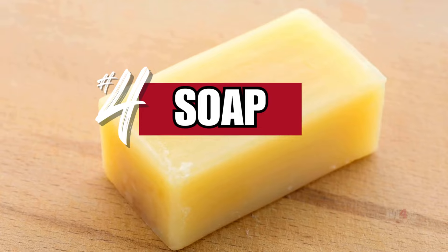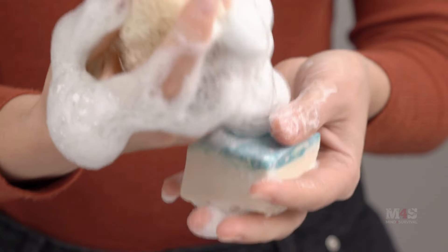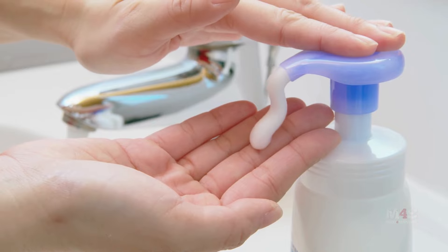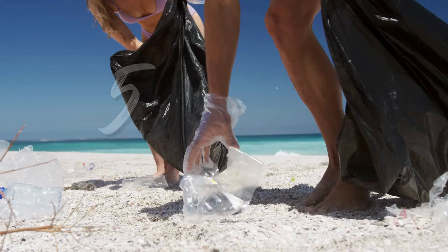Number four: soap. Hygiene is key to staying healthy. Having soap on hand provides a long-lasting and essential means of cleaning yourself and your surroundings. Store a variety of soaps, including antibacterial and multi-purpose options, to cover all of your hygiene needs.